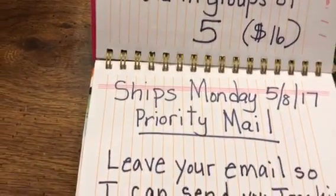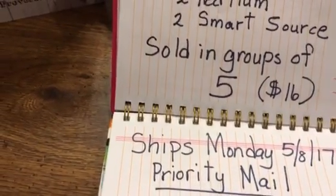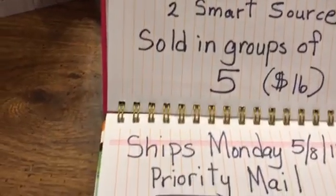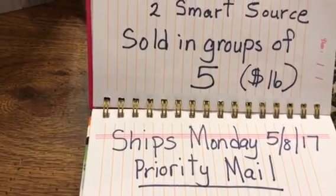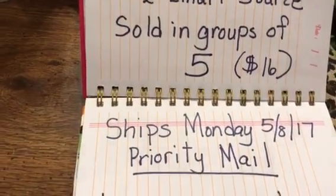Make sure you leave that email information. You will have all day Saturday to get this information in to me, that way I can spend Saturday and Sunday filling out and getting everything ready for the post office and ship it on Monday.